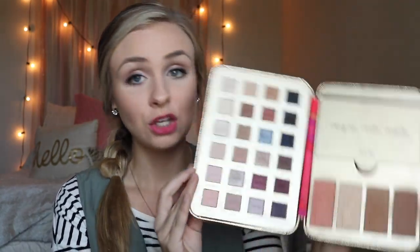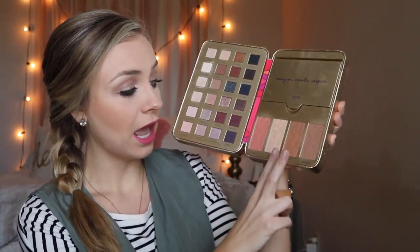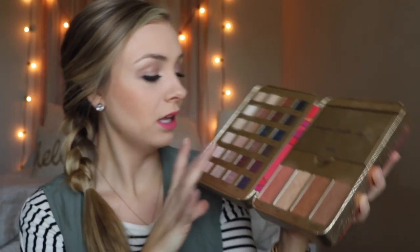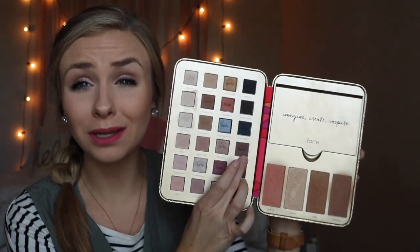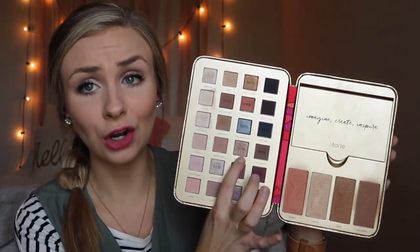This is the Tarte Holiday 2016 Collection. You get all these beautiful colors — a blush, a highlight, and two bronzers: one with shimmer and one matte. You also get a mascara, an eyeliner, and a lip paint. I went super simple on my eyes. I just did this dark purple-y brown color, this metallic-y color, and this highlight color.